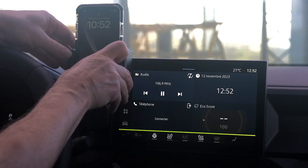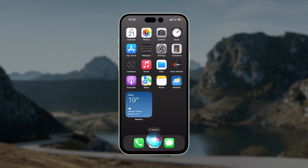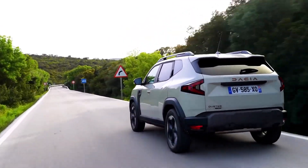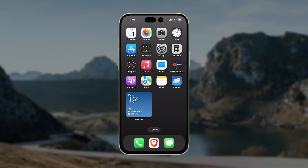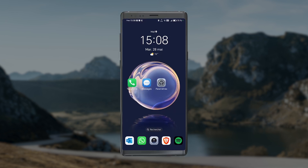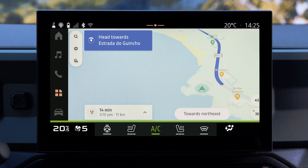When your smartphone is connected to the Media Nav Live multimedia system, you can use the system's voice recognition to access the areas and applications available on your smartphone without taking your eyes off the road. Note that to use this function, your smartphone must be equipped with a voice recognition function compatible with the multimedia system. Voice recognition can then be used to access the smartphone's functions and applications such as phone calls, navigation, and music.